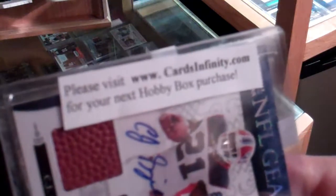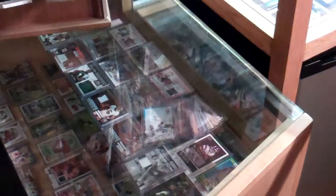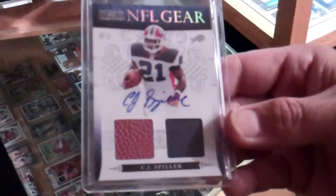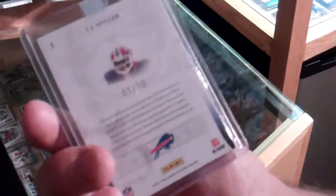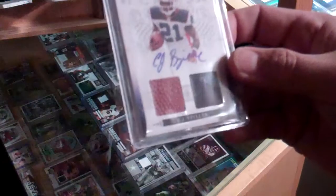Please visit CardsInfinity.com for your next Hobby Box purchase. And here's the card — Ball Jersey Auto, 2010 National Treasures NFL Gear, CJ Spiller, number 1 of 10. Fairly low print run — gotta like that.